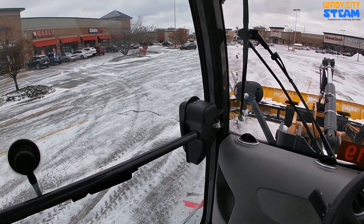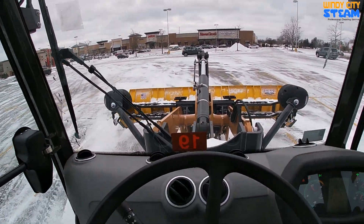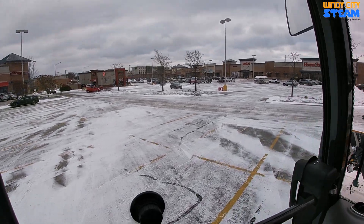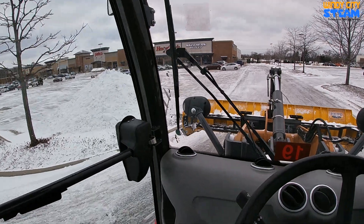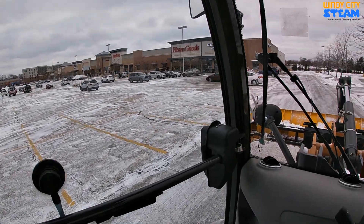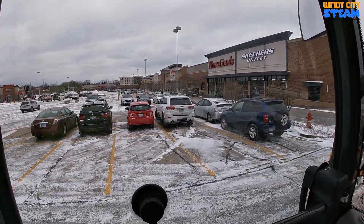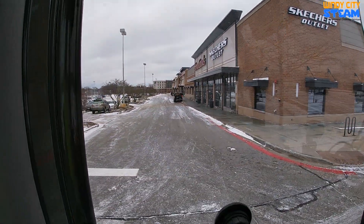Hey guys, so we got everything scraped out pretty good and with the salt we can handle it from here. Kind of getting to a point where there's not much more I can do. You can see the lot is filling up with cars pretty good. I'll go start my car up and do a little bit more cleanup here. Salted everything — should look really good. If you need any kind of commercial snow removal or any other services we offer, visit our website windycitysteam.com.